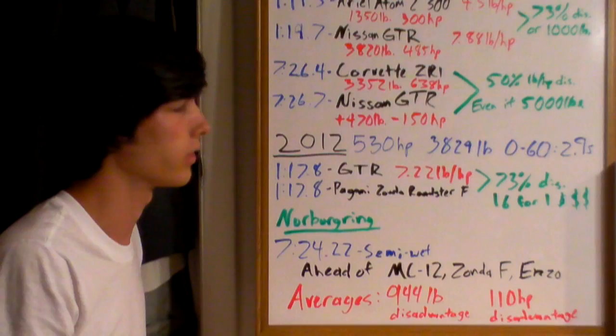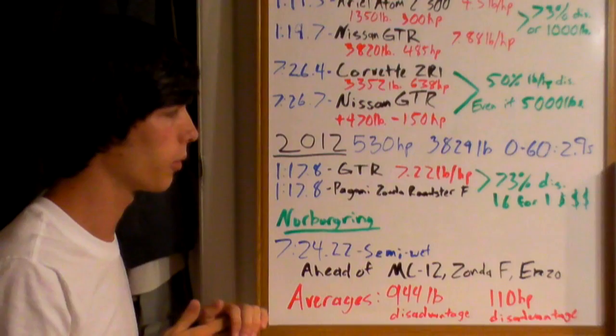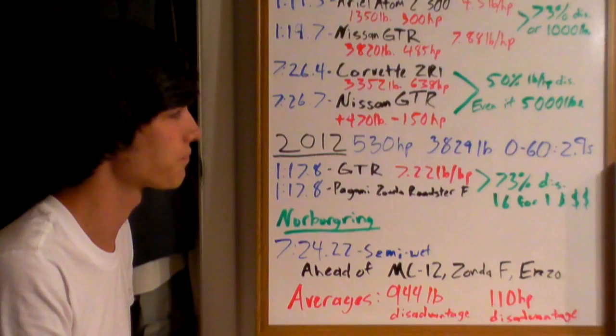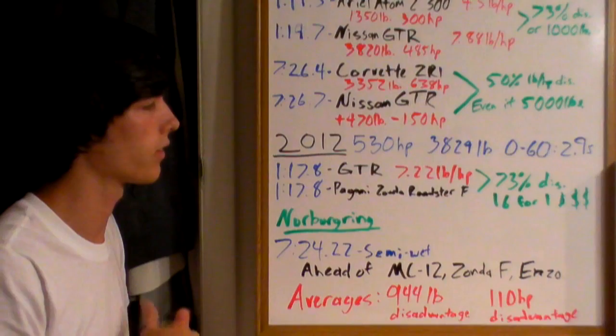On Top Gear's test track, the 2012 GT-R posted a 1:17.8 — the exact same time as the Pagani Zonda Roadster F. That car weighs significantly less and is significantly more powerful, yet the GT-R has a 73% pound-per-horsepower disadvantage and still manages the exact same time. The Pagani Zonda costs around 1.4 million dollars — you could buy 16 GT-Rs for the same price.